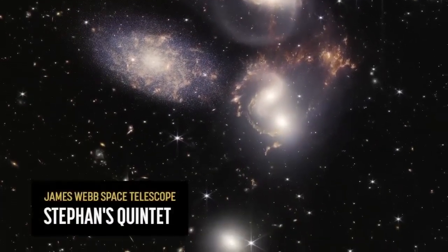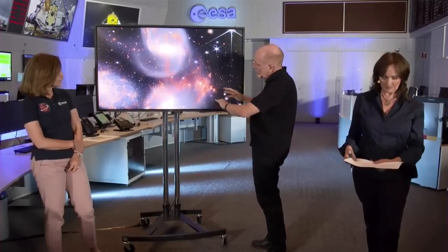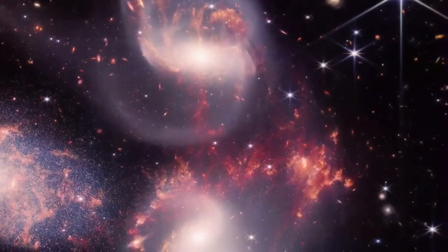You see lots of individual stars in there actually resolved as point sources, which is remarkable. Then as we pan across, we actually see the emerging galaxies. We now see gas and dust which is being heated up in the collision between those galaxies.